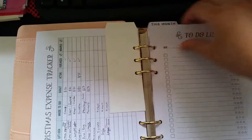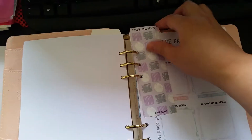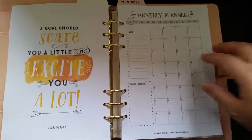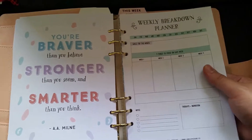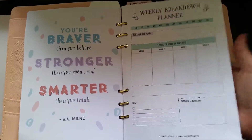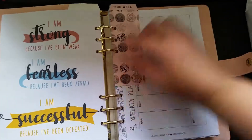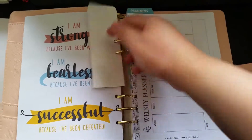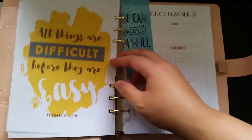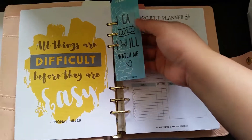This is the to-do list — you can print multiple pages and bind them whenever you need. This month's motivational quote is: 'You're braver than you believe, stronger than you seem, and smarter than you think.' I love it. It's a weekly breakdown planner that gives you an overview of the month. That's my favorite quote — I can relate so much to it. There's also a bookmarks tab and weekly planner.